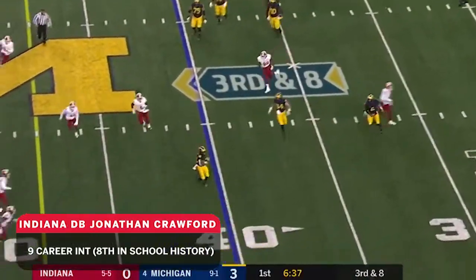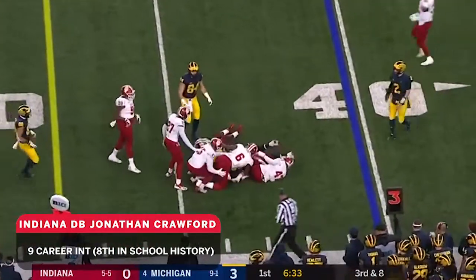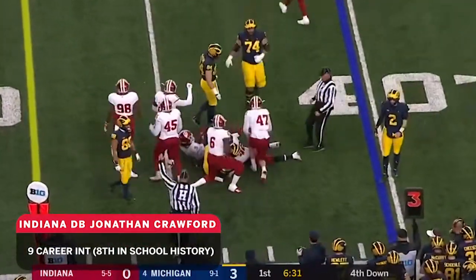Patterson scrambles out of the pocket. Dunks it down. Here's Edwards. And Jonathan Crawford with the tackle.